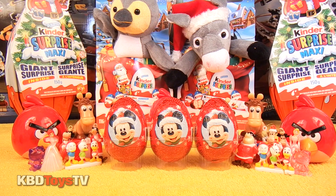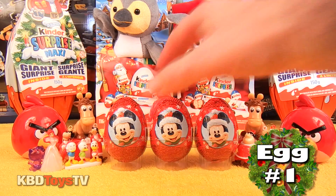Hey kids, welcome to KBD Toys TV. Today we're going to be unboxing three Mickey Mouse and Company surprise eggs.